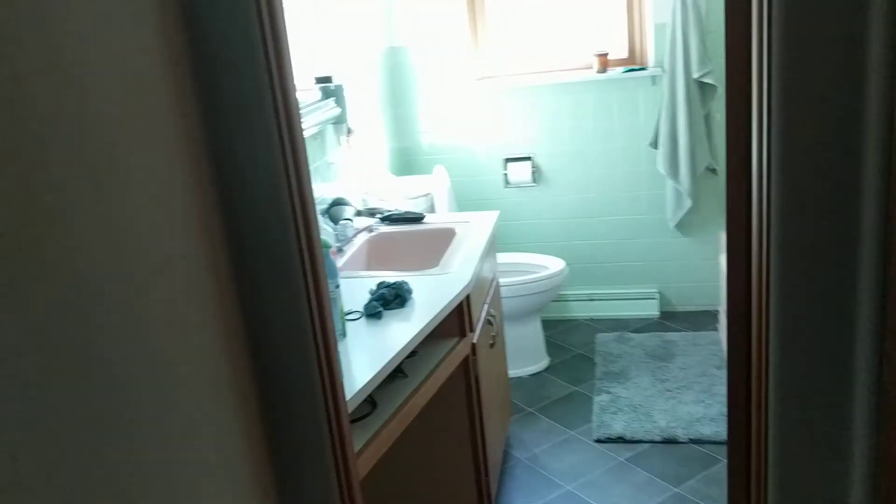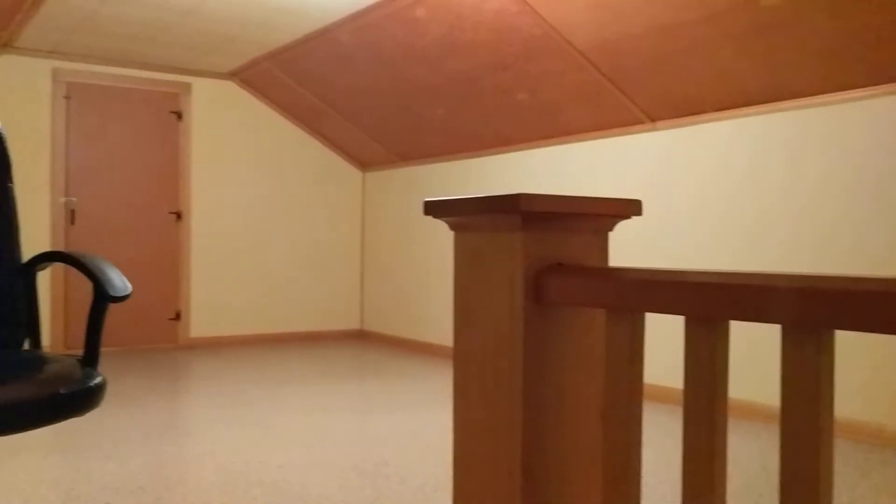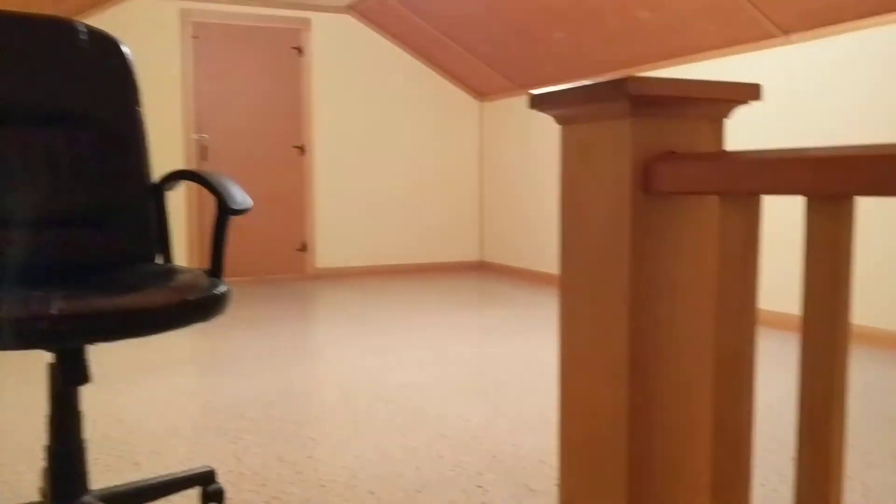Moving on, we have full bathroom. Bathroom number two. Upstairs to the attic — it could possibly be another bedroom, big enough, but I don't know. Linen closet.